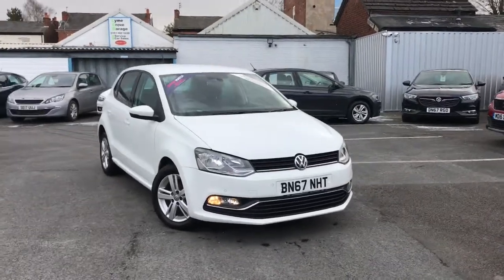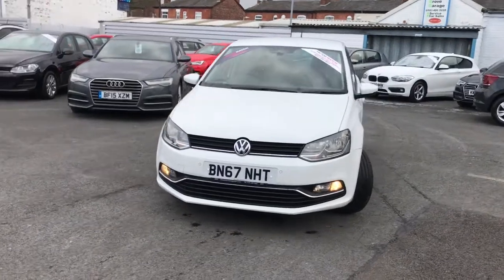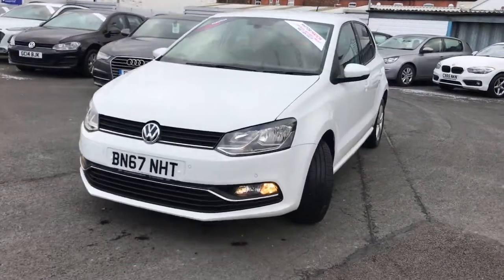Hi and welcome to Stockport Motor Match. I'm going to give you a quick tour of this 2017 67 plate Volkswagen Polo Match Edition.